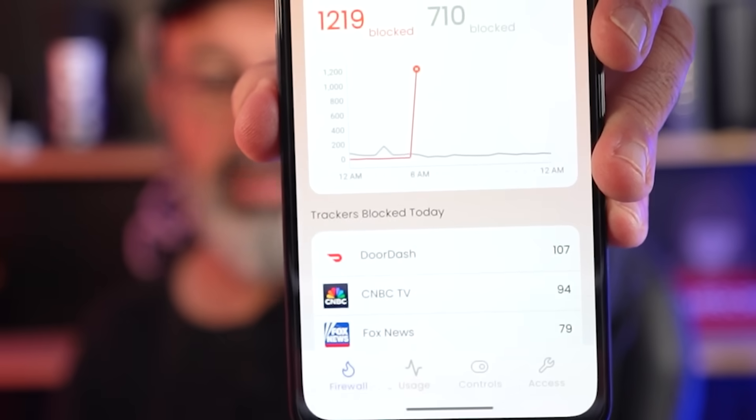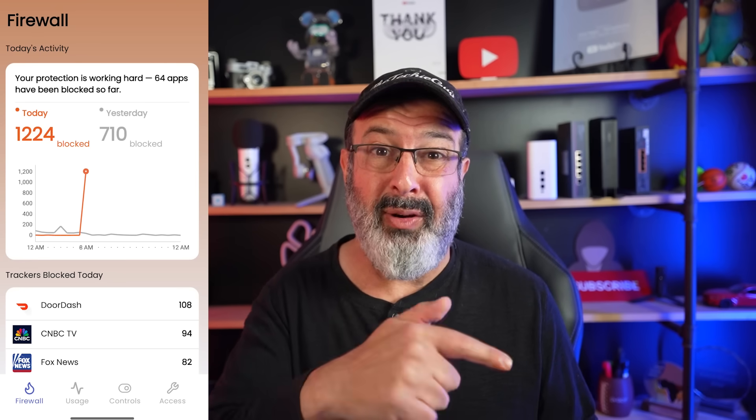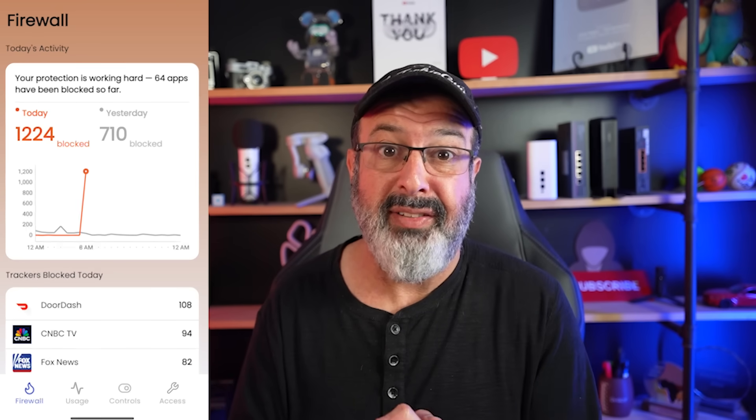Let's quickly check the firewall — we're up to 1,219 now, and the number keeps rising. Look at DoorDash right at the top overtaking CNBC TV. I'm not logged in — that's the part my brain just can't handle. Not logged in, just installed. Anyone want to take a guess at what this number will climb to by the time we finish recording? I'll show you at the end.